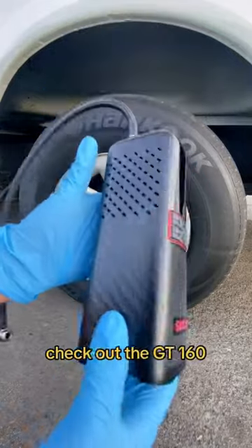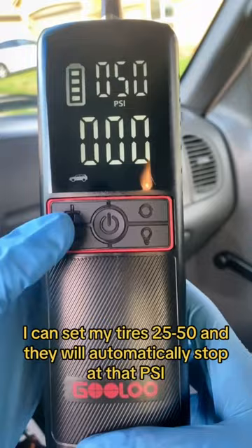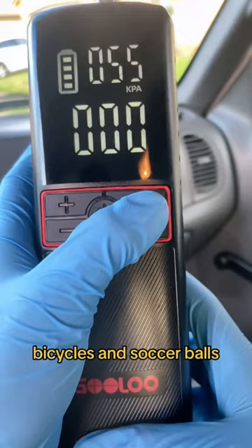New detailers, check out the GT 160 — this was sent out to me by Gulo and I'm loving it so far. I can set my tires from 25 to 50 PSI and they will automatically stop at that PSI. You also have an option for pickup trucks, sedans, bicycles, and soccer balls, and they also have this light.